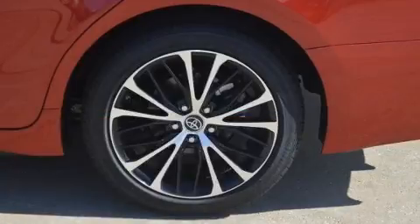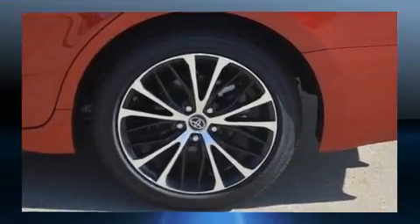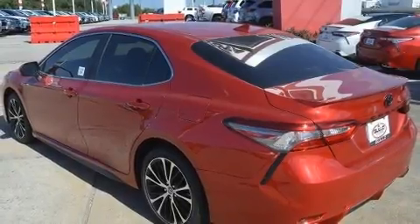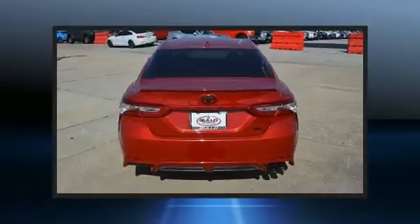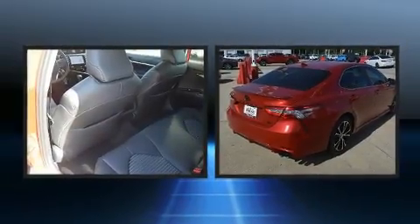Toyota paid particular attention to efficiency and practicality with the following features: delay-off headlights, lane departure warning, remote keyless entry, and power windows. For drivers who enjoy the natural environment, a power moonroof allows an infusion of fresh air.